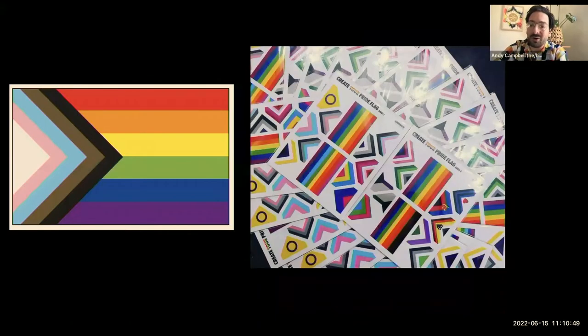There's also the progress pride flag, which was created by the techno musician and designer Daniel Quasar, which takes the More Color, More Pride additional colors of black and brown and adds the colors of the trans pride flag — a kind of light blue, light pink and white — created in 2000 by Monica Helms, who is a Navy veteran.